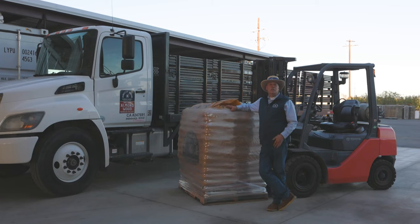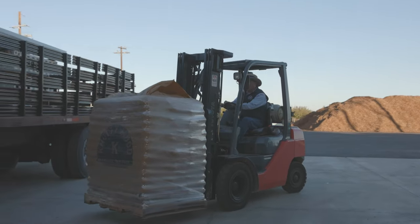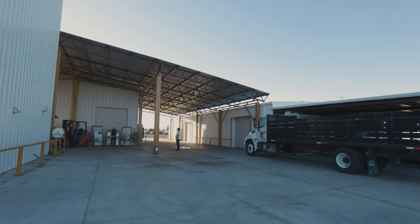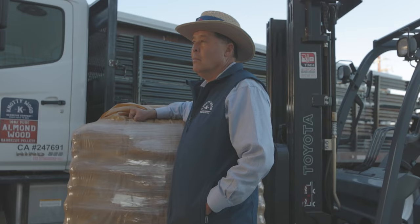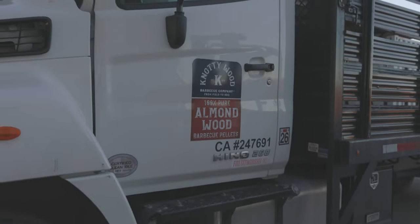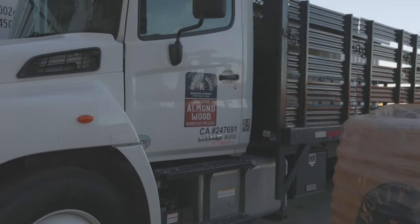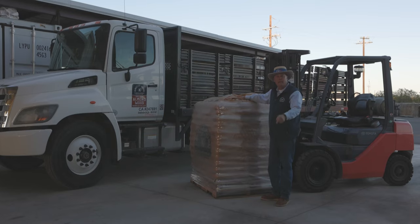For you retailers and distributors, know that Knottywood BBQ has full capability to load your trucks whenever they show up. We have a covered facility for all-weather loading, and we have packaging for all-weather storage to load you and get you back on the road as quickly as possible. Have confidence that Knottywood BBQ Company can handle any shipping and distribution needs you may have. Thank you.